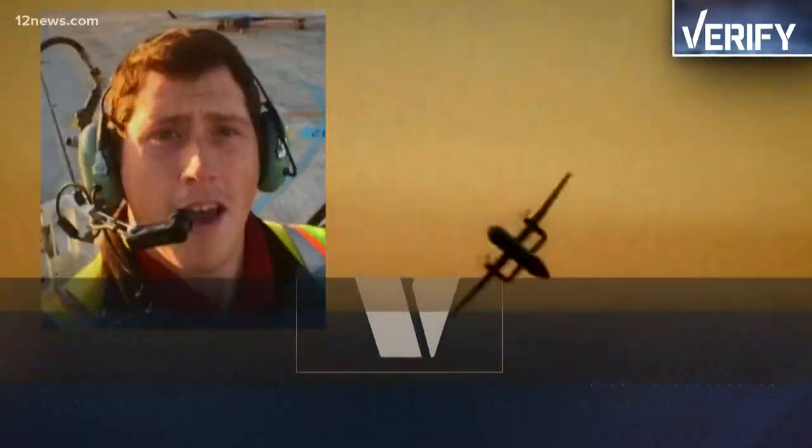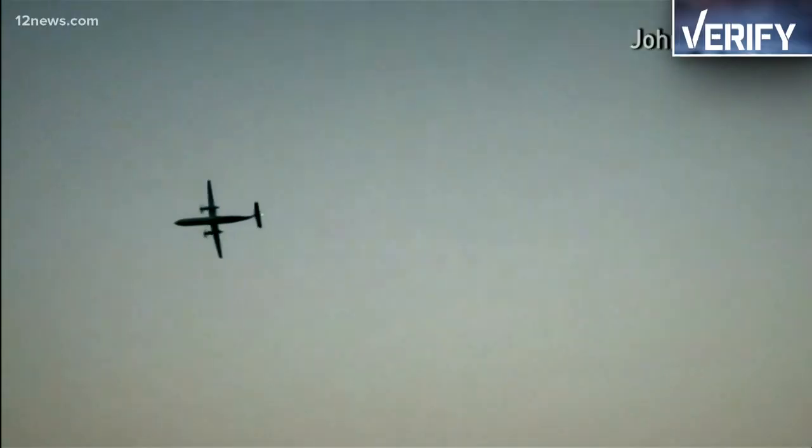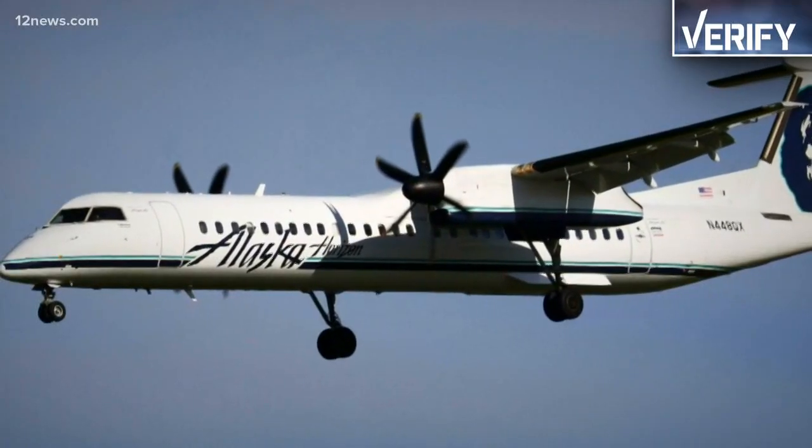Airline pilots go to school for a long time to learn how to fly one of these jets. So can someone really learn how to pilot a plane just from their computer? That's what Richard Russell said when he stole a DeHavilland Dash 8, a passenger plane used for shorter hops. He claimed he learned to fly with video games.